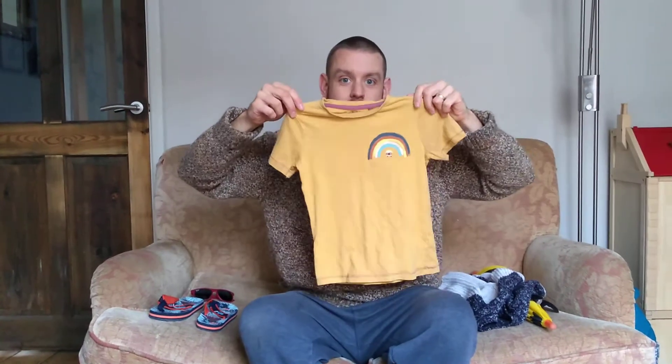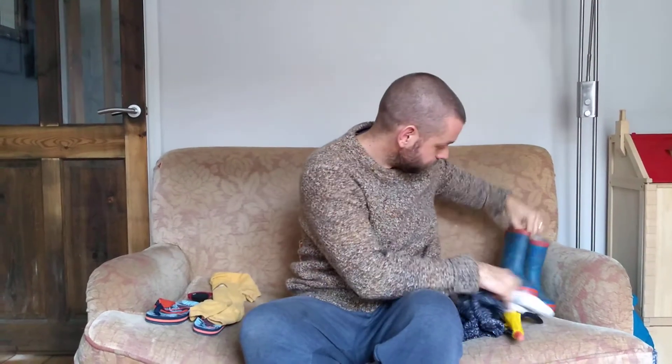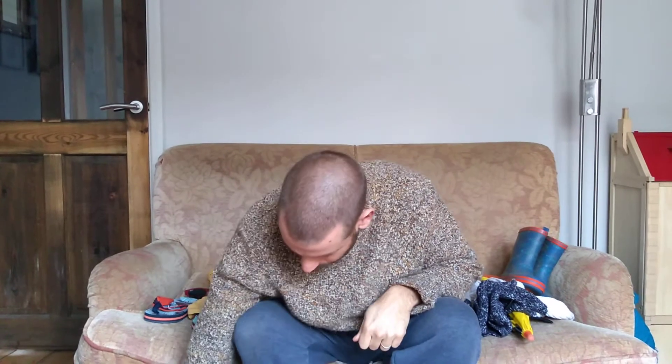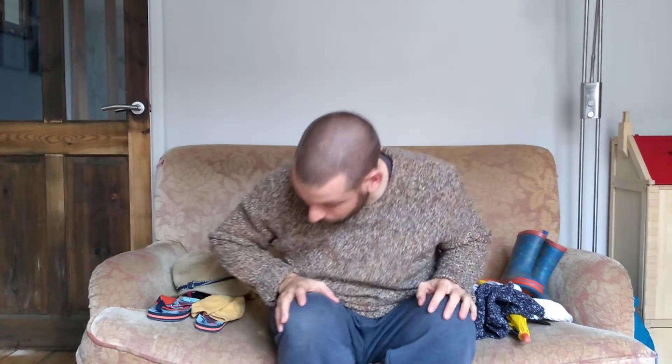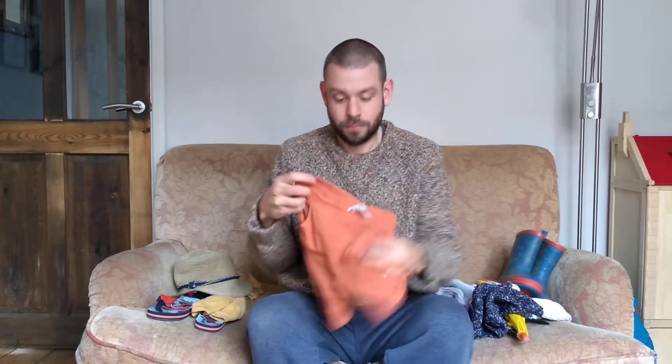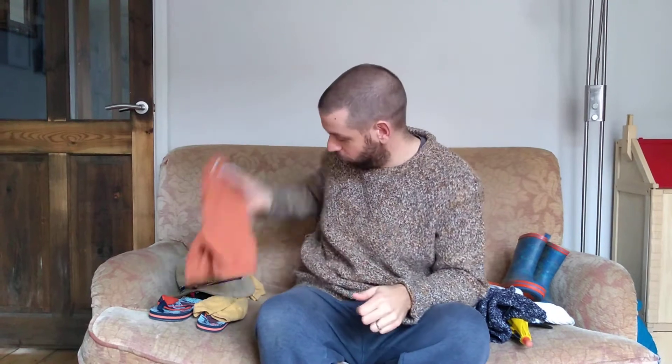A T-shirt - keep you cool. That's for summer. Some wellies - they're for winter. A sun hat for summer. Some shorts - keep you cool in the summer.